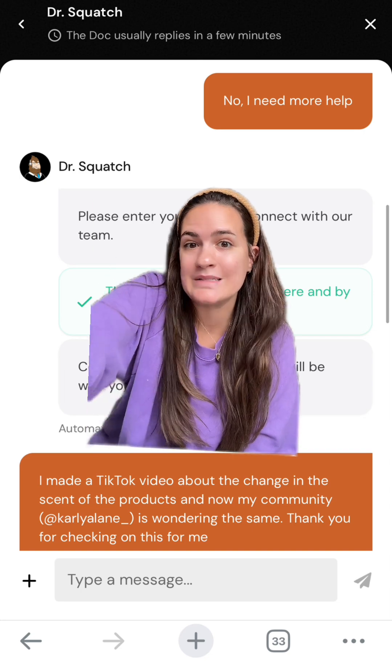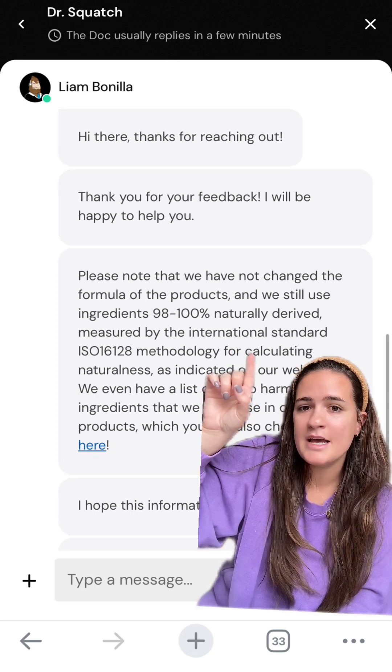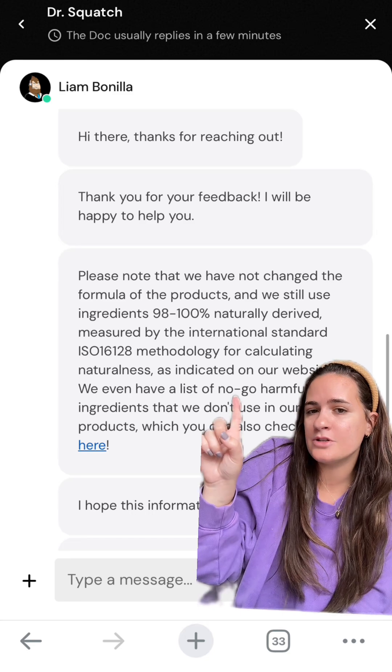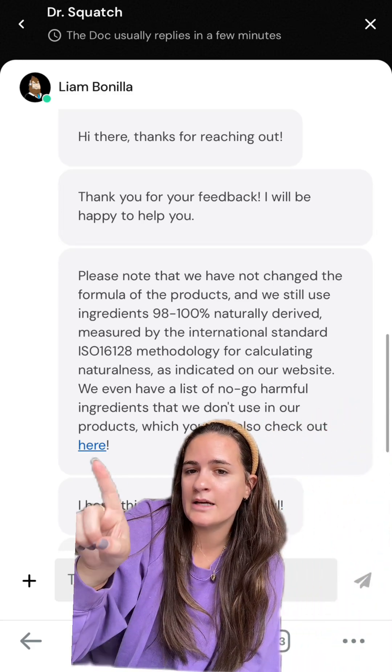Here is their response: please note that we have not changed the formula of our products. We still use ingredients 98 to 100% naturally derived, measured by the international standard ISO 16128 methodology for calculating naturalness, as indicated on their website. We even have a list of no-go harmful ingredients that we don't use in our products. So I clicked on the link they provided.